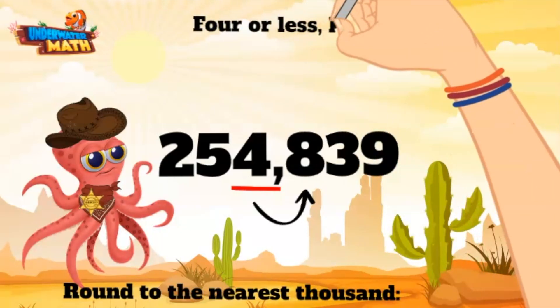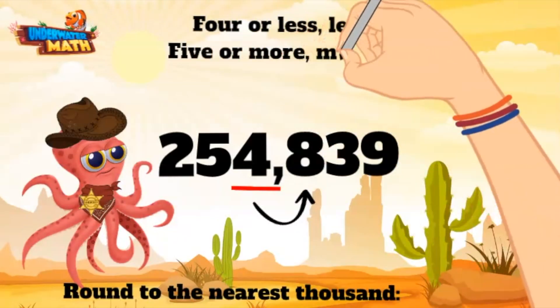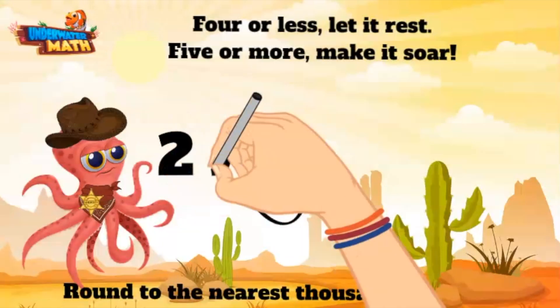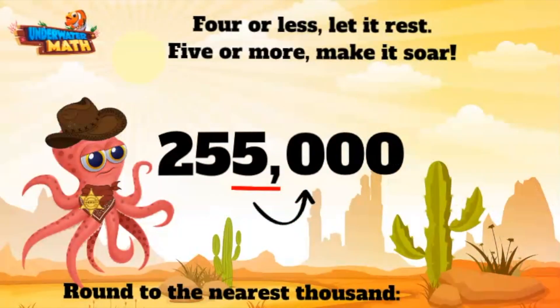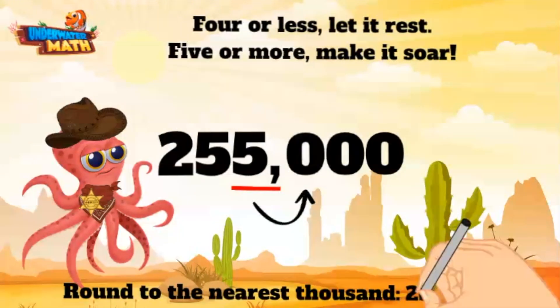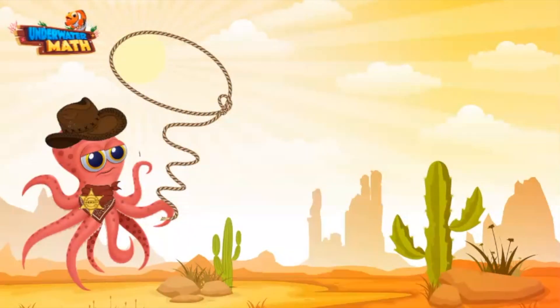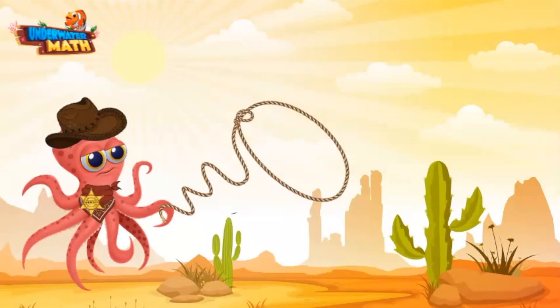We have an old saying around these parts: four or less, let it rest; five or more, make it soar. Now this here digit is an eight — that's more than five, so we need to make this guy soar. All that means is we make this four soar into a five, and the other place values behind it become a zero. 254,839 rounded to the nearest thousand is 255,000.